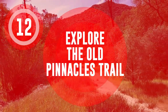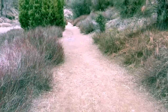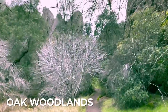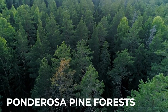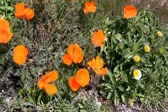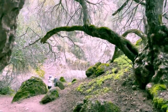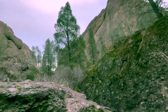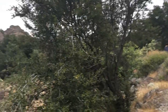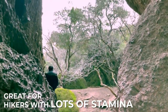Explore the Old Pinnacles Trail. The Old Pinnacles Trail is a 9.5-mile loop, passing through a variety of habitats including chaparral, oak woodlands, and ponderosa pine forests. Along the way, hikers can see a variety of plants and animals, including an occasional condor. The Old Pinnacles Trail also offers several side trails that lead to interesting rock formations and other points of interest. The trail offers panoramic views of the surrounding landscape and is great for hikers with lots of stamina.